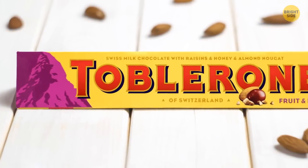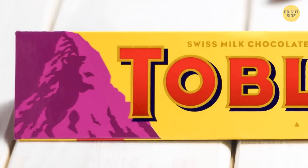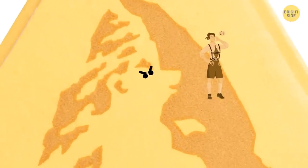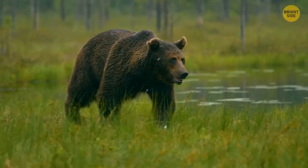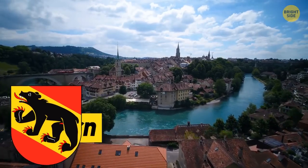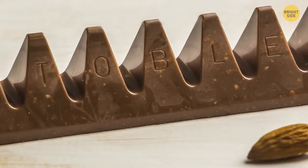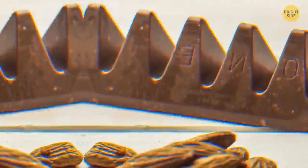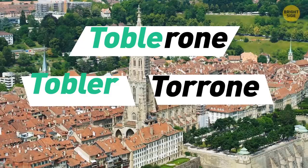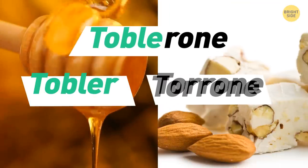Hidden within the Toblerone logo of the mountain is the image of a bear standing on its hind legs. This is because bears are a big part of Bern, one of the biggest cities in Switzerland, where the founder created the triangle chocolate treat. Toblerone is also a play on the founder's family name, Tobler, and the Italian word Torrone, for honey and almond nougat.